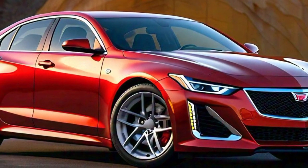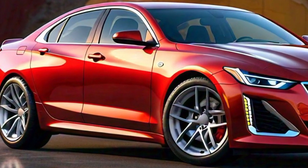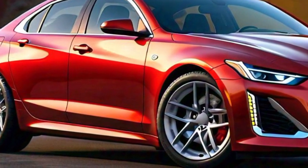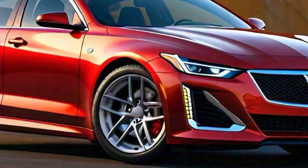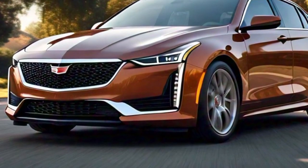As you move along the sides, you'll notice the crisp lines that run from the front to the rear of the car. These lines enhance the aerodynamics of the CT4 while also giving it a sense of motion, even when it's parked. The sculpted bodywork adds a touch of elegance and refinement.